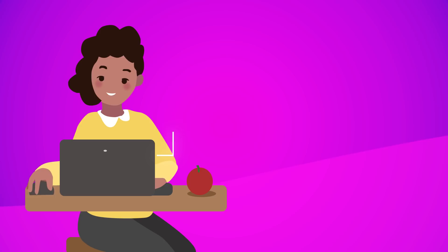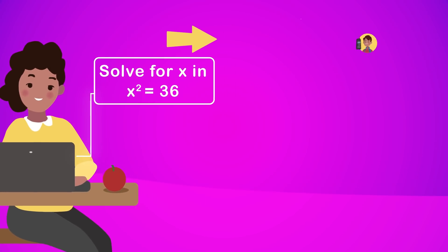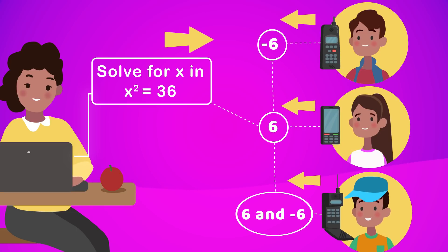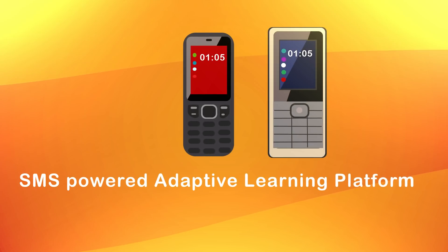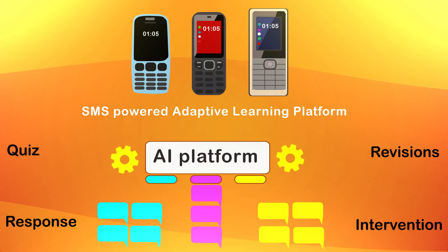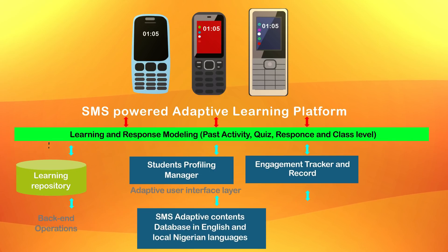With our robust adaptive learning engine delivered via SMS, learning can be personalized for students who neither have access to the Internet nor own a smartphone. Our AI platform studies and detects the learning patterns of each child based on real-time quizzes, revisions, and intervention response.